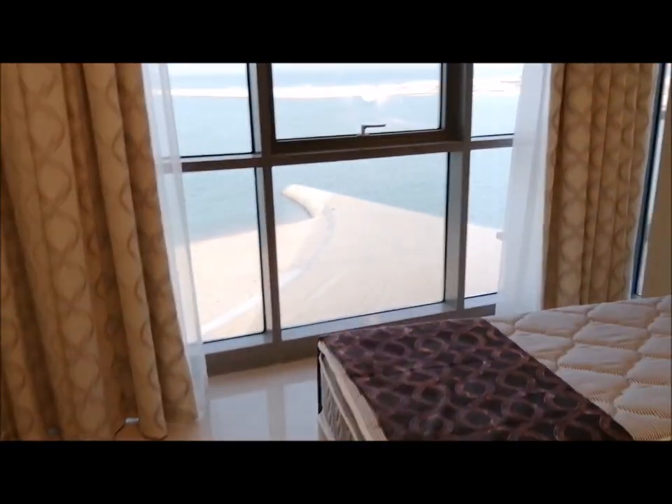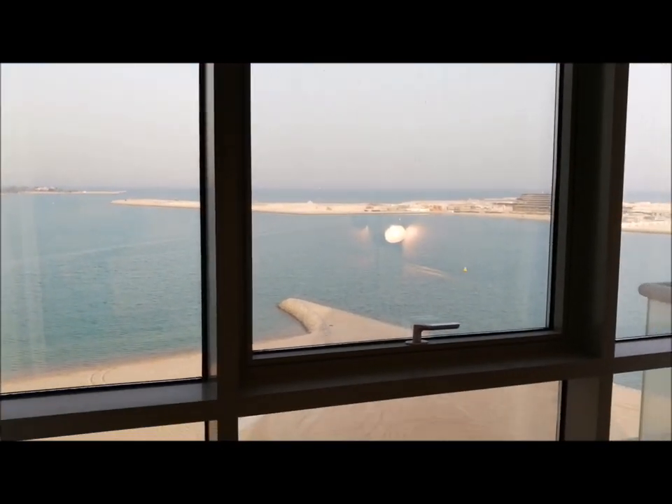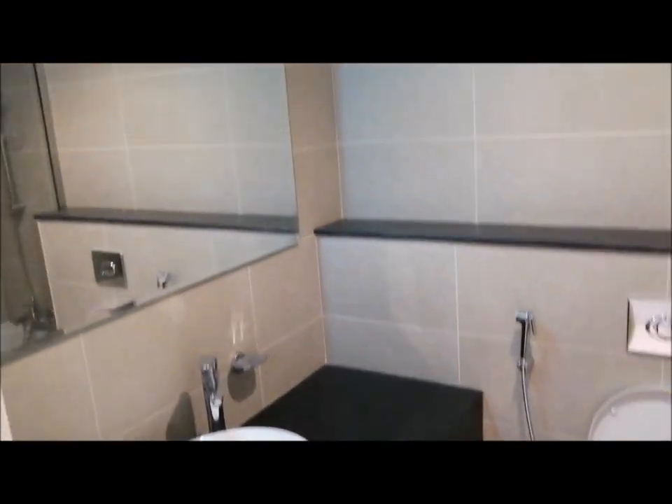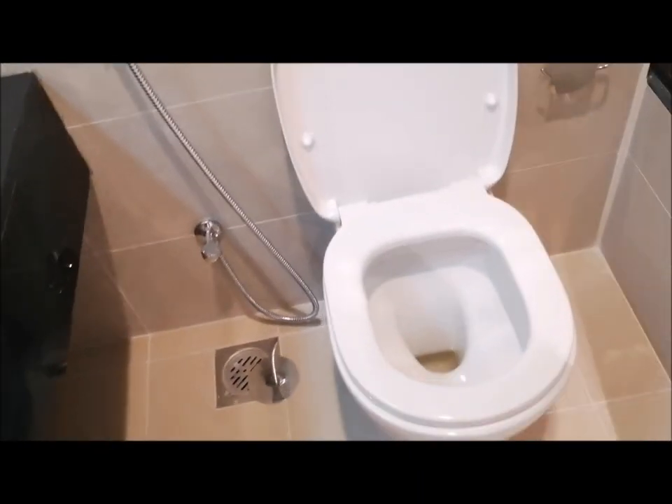As we walk along, this bedroom gives you a fantastic view of the ocean. The bedroom also comes with its own en suite bathroom — there's your lavatory, one of the best seats in the house, and yes, a glass-enclosed bathtub area so you can have your shower without sprinkling the rest of the floor.